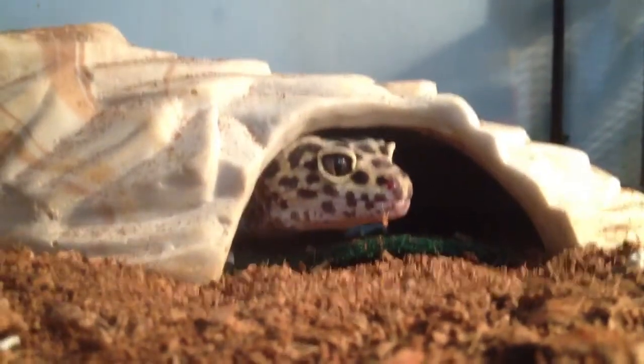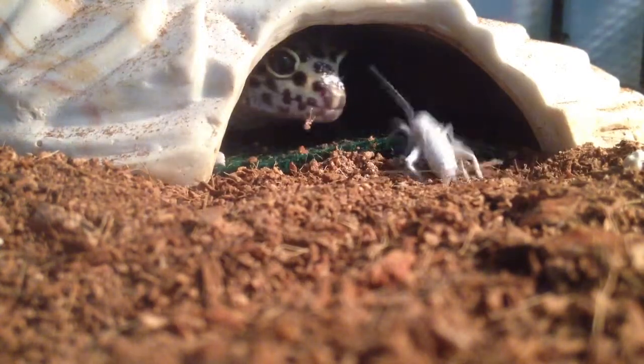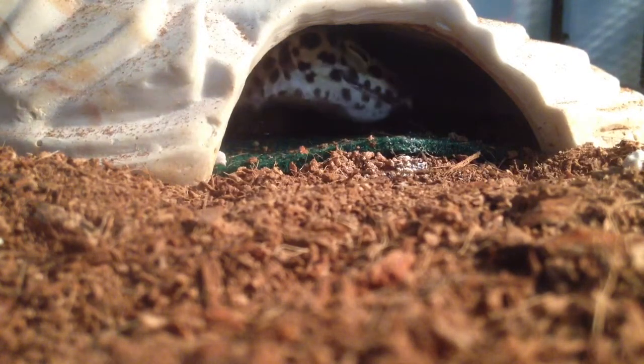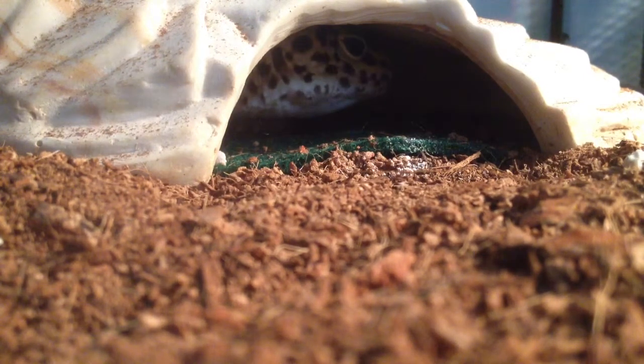Alright, so I got the cricket all ready. Let's see if she'll eat it. There we go. That's it for her for tonight.